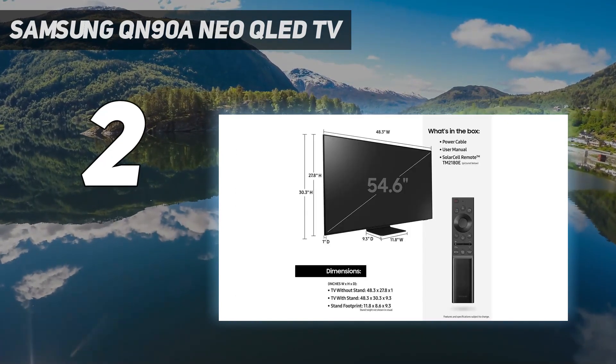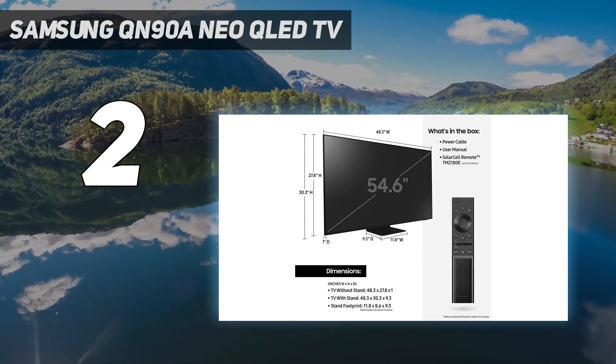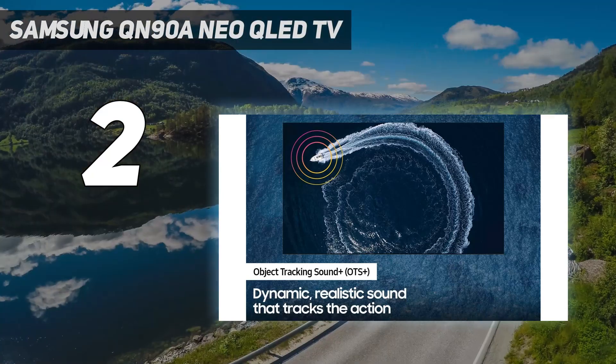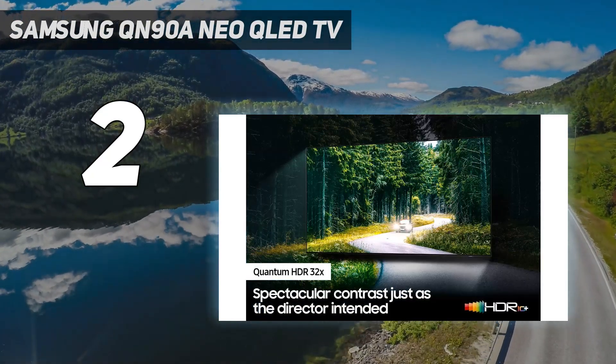HDMI 2.1 connectivity comes standard, along with gamer-friendly features and an impressive 12.6 millisecond lag time for an unparalleled gaming experience. It's the best 65-inch TV we saw last year.